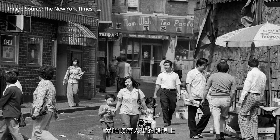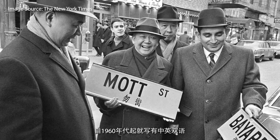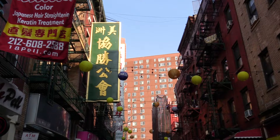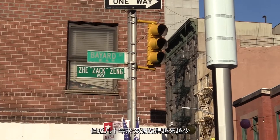Street signs in Manhattan's Chinatown have featured both English and Chinese street names since the 1960s. The signs symbolized the linguistic diversity of New York and the neighborhood's rich history. But in recent decades, the community saw a decline in these bilingual street signs.